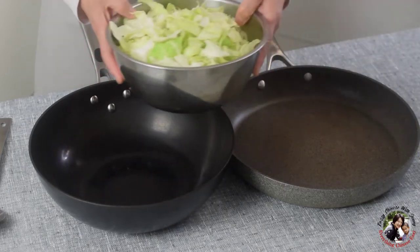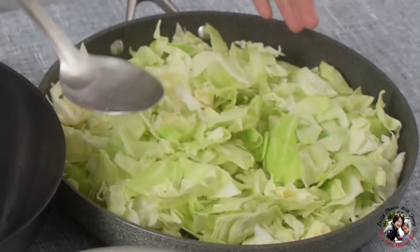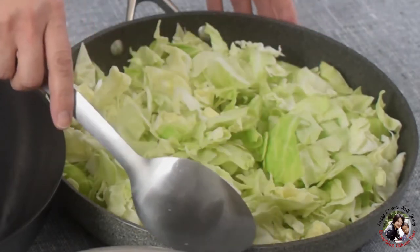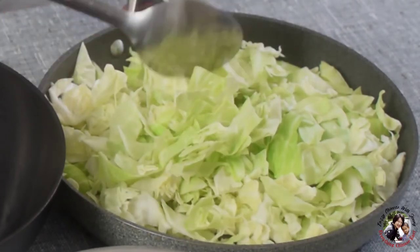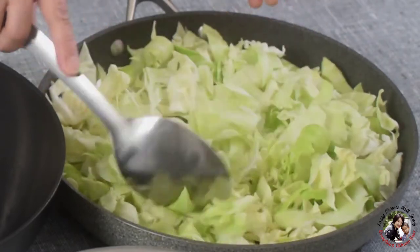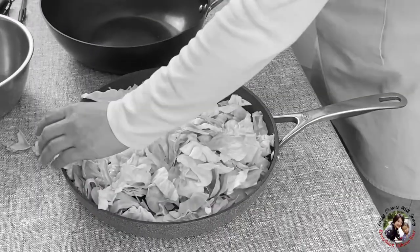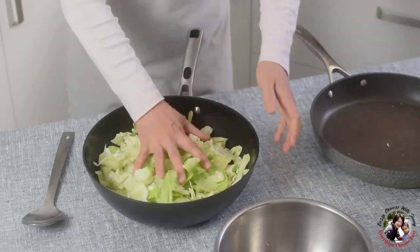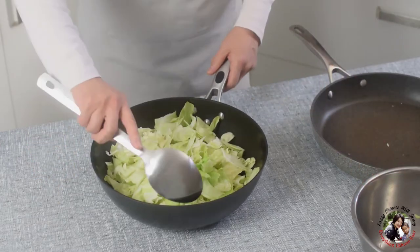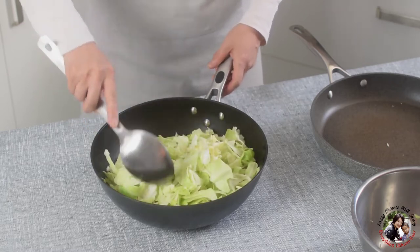If you want to stir fry vegetables using this flat pan — and this is my biggest frying pan — it can hold this amount, but first of all, it is a non-stick pan and I cannot easily stir. These vegetables will jump around everywhere. However, if you use the wok to do this stir fry, it easily holds the amount, and with the bowl shape, it's so easy and effortless to stir and turn.